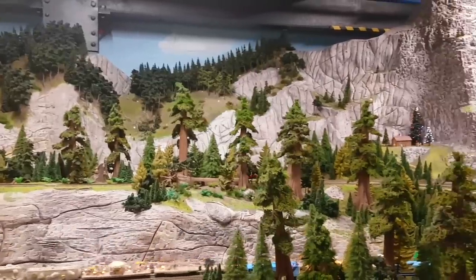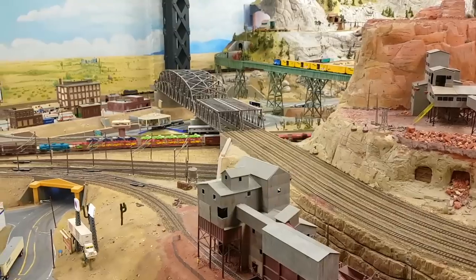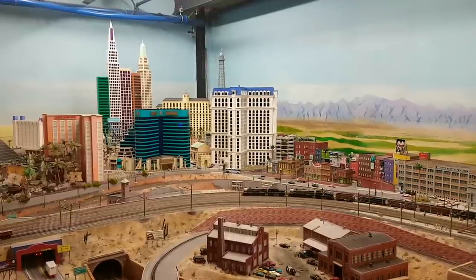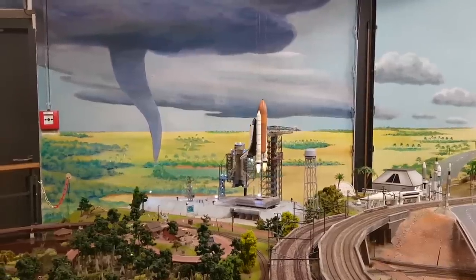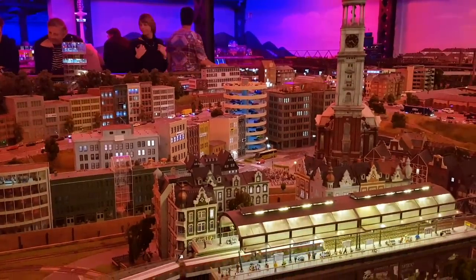The Miniatur Wunderland is the world's largest model railway attraction. But apart from the trains, there are tiny versions of whole cities, mountain villages, and even an airport. To avoid long waiting lines, book your ticket with an exact visiting time online.